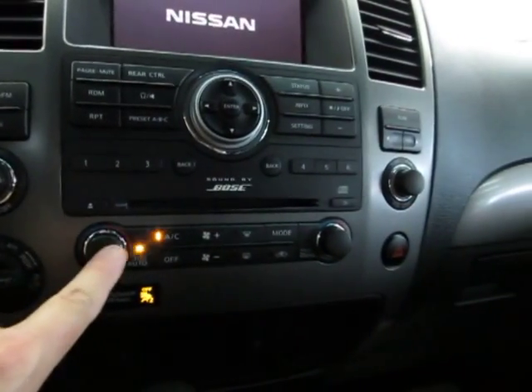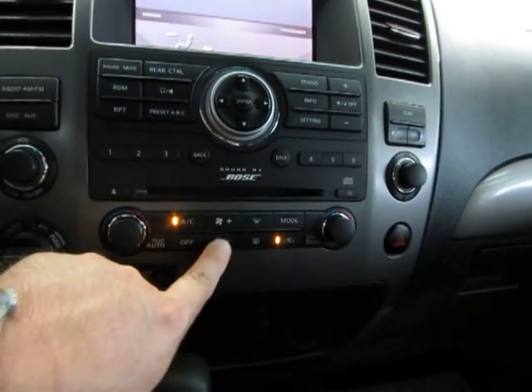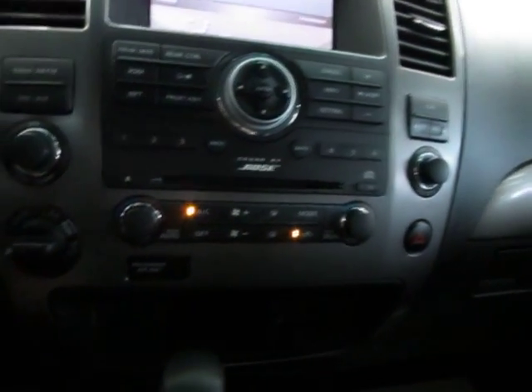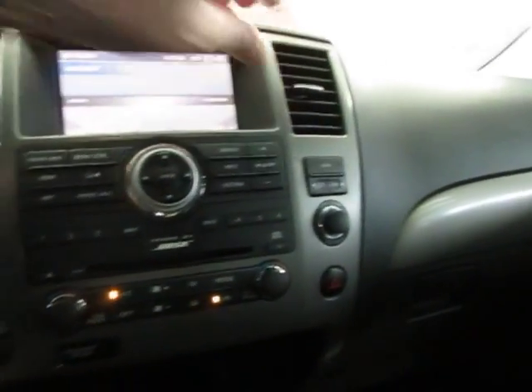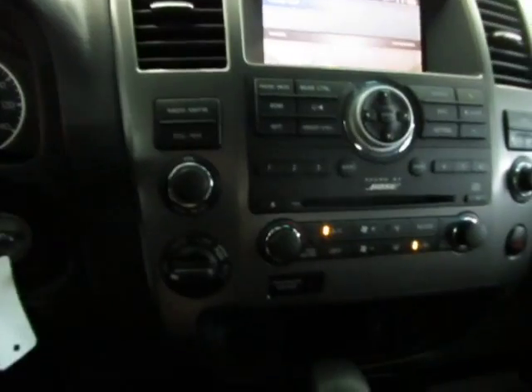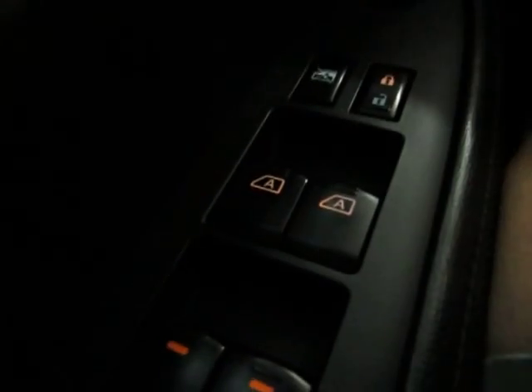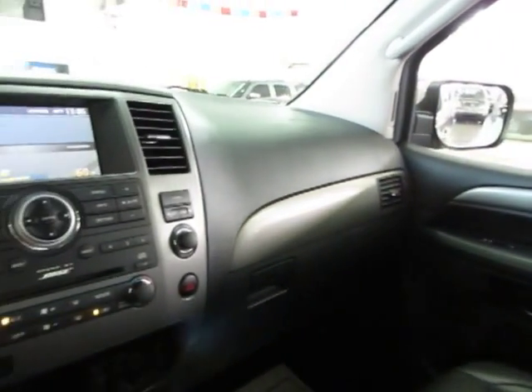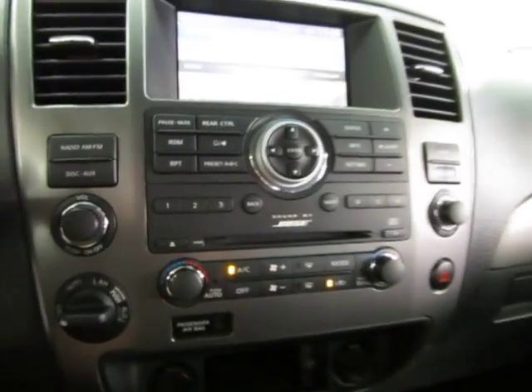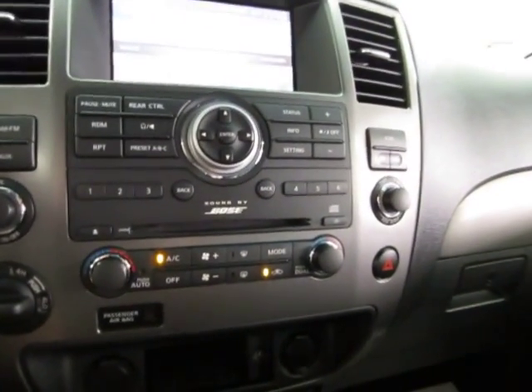We're going to get the AC going because it's very hot here today — probably right around 90 degrees. The two front windows have an 'A' on the switch, meaning they're automatic: you can press and let go of the switch and the window will go all the way down without you having to hold it. Same thing for the passenger side. We'll leave them down for better clarity on the video, since it's being shot indoors with a dark interior.